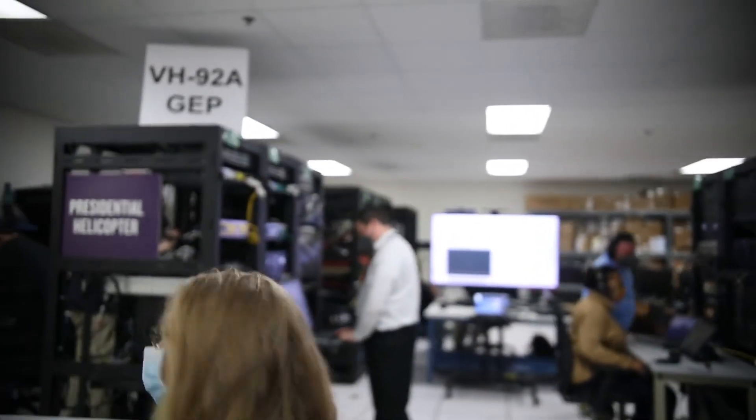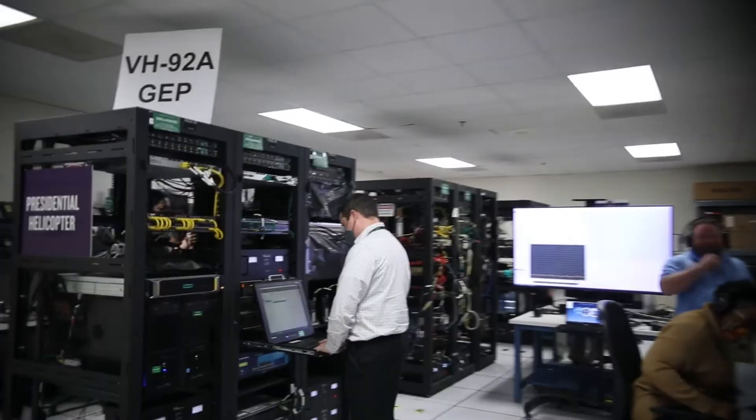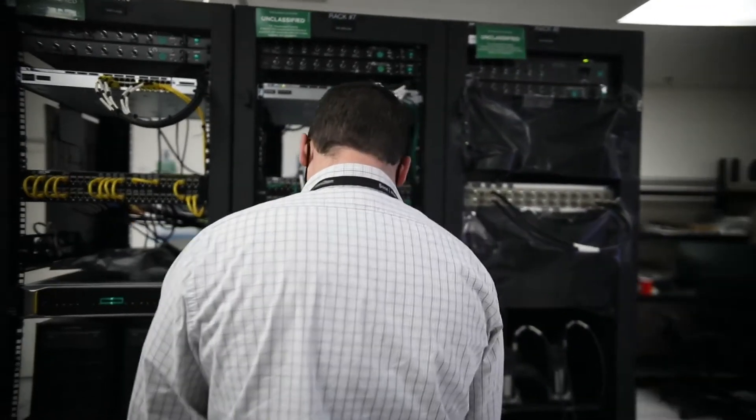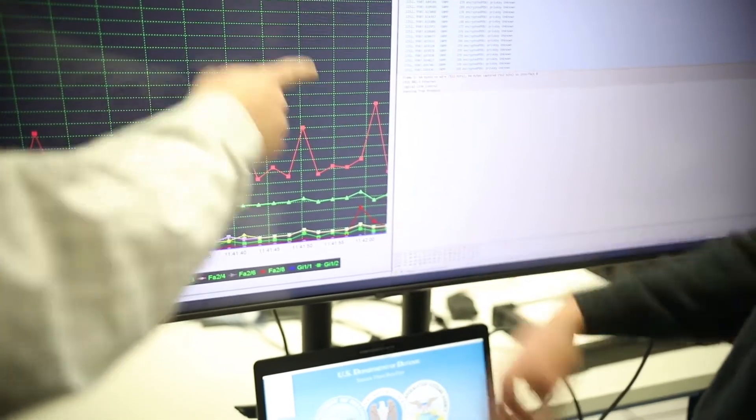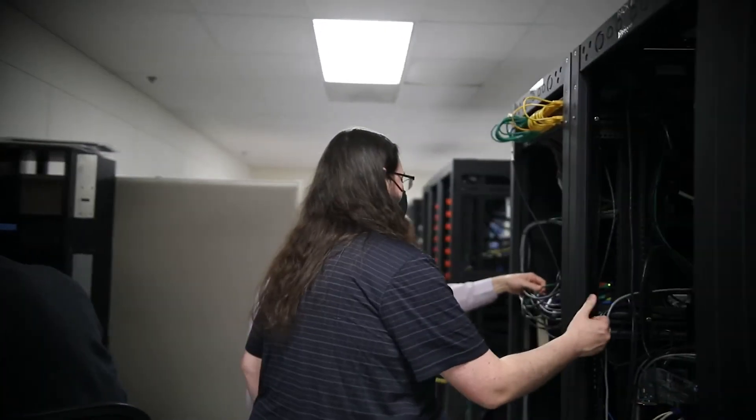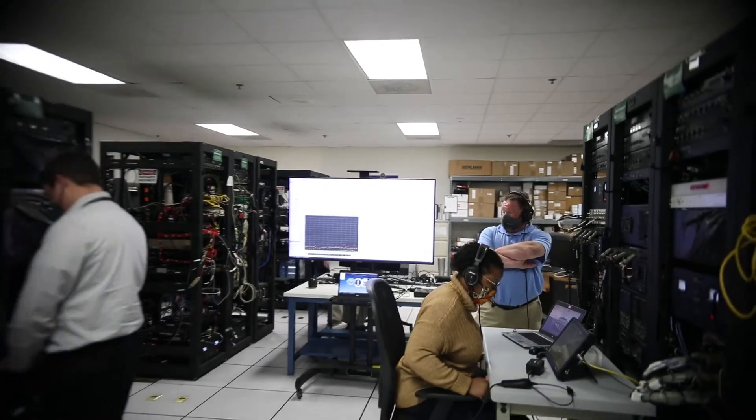The system encompasses an entire network room of computer equipment into a single rack on the helicopter. To do this, our network engineers needed to consolidate functions that normally span multiple servers into a single component using virtual machines and software-defined routers and switches.